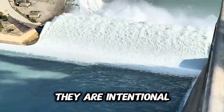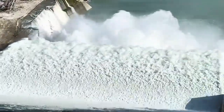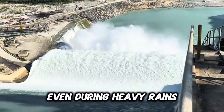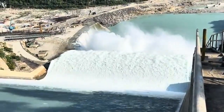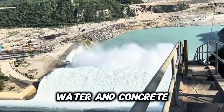The rising and falling waves you see are not random — they are intentional turbulence. Turbulence dissipates energy, making the water less destructive as it flows away. This is why downstream cities and farms remain safe even during heavy rains. The dam is not just holding back water; it's managing the power of a river. What looks like chaos is actually a carefully engineered dance between water and concrete.